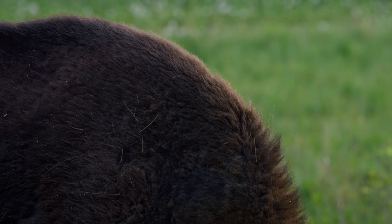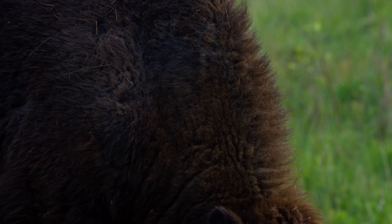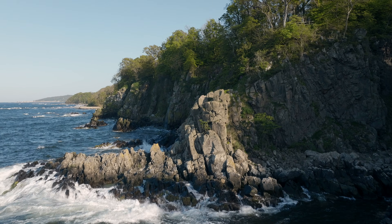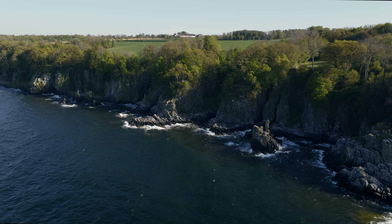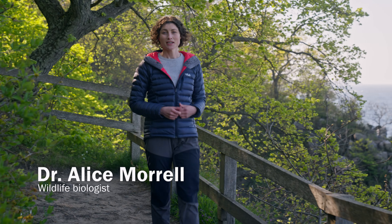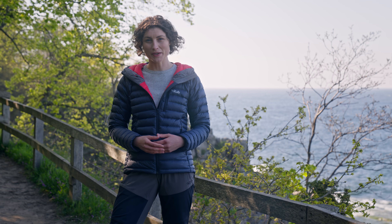When thinking of where to find Europe's largest land mammal, an 800 kilogram beast, this might not be what comes to mind. My name is Dr. Alice Morell. I am a wildlife biologist, and I have come here to this remote Danish island known as Bornholm in search for the European bison.